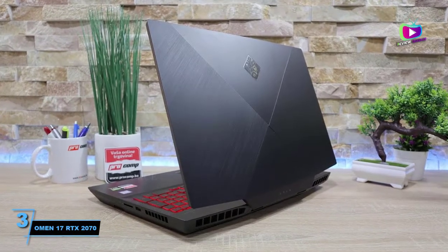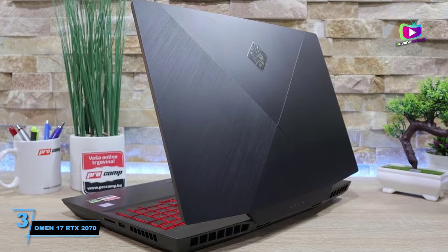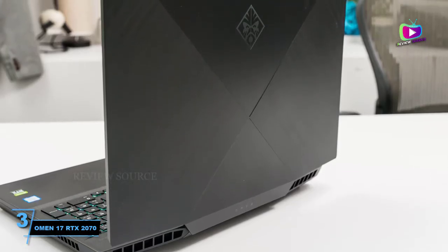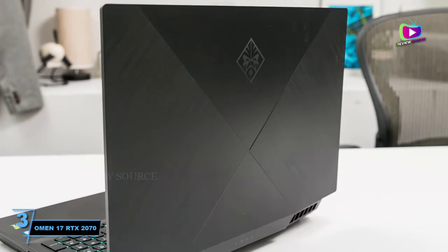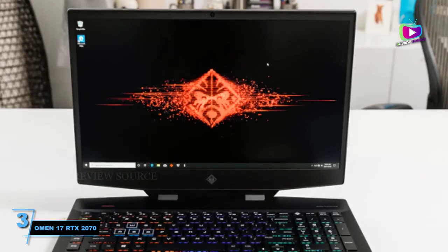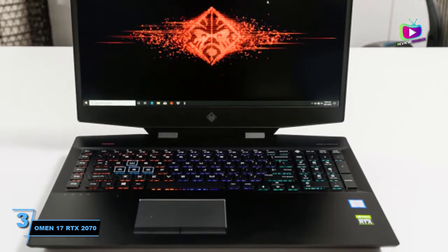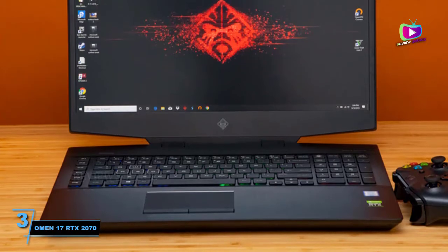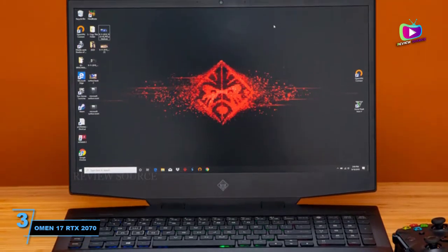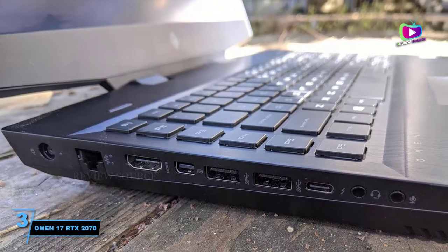At number 3, the Omen 17 RTX 2070. HP is still going strong with its 2020 Omen 17 gaming laptop. It comes with the Intel 10th generation Core i7, NVIDIA RTX 2070 graphics card, 16GB of RAM, and a 512GB SSD. It's quite upgradeable, and the bottom is easy to take off, unlike some of HP's Spectre laptops. It has a large 17.3-inch full HD IPS display with a refresh rate of 144Hz.